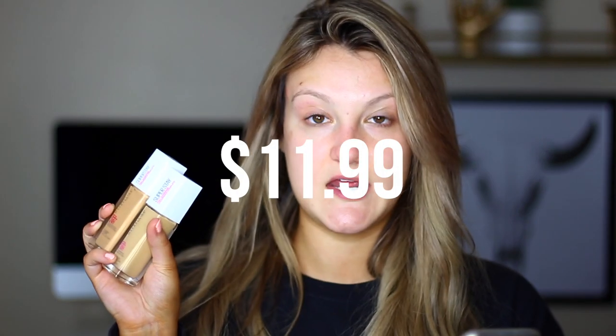Before we get started applying the foundation, I just wanted to tell you guys a little bit more about this. This is the Maybelline Superstay full coverage foundation and I've heard so many good things about it. I got mine from Ulta and it was $11.99 — right now they're actually having a buy one get one half off sale, so I got two. This foundation comes in 28 shades which is really, really great for the drugstore. I'm so impressed with them lately.